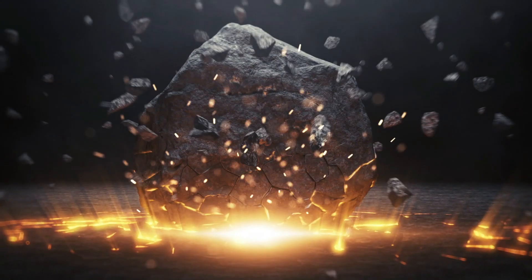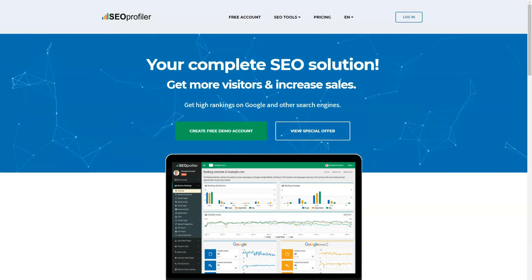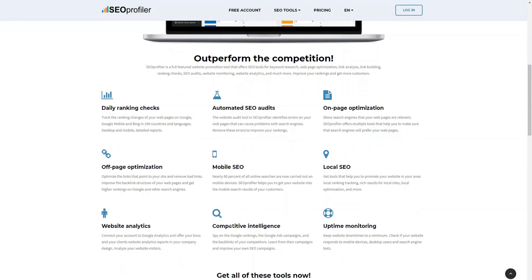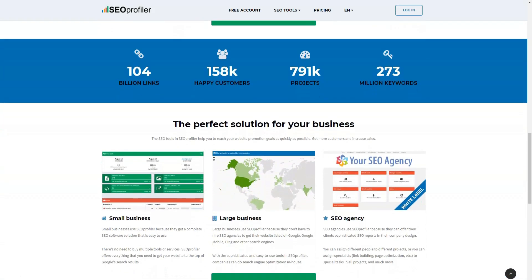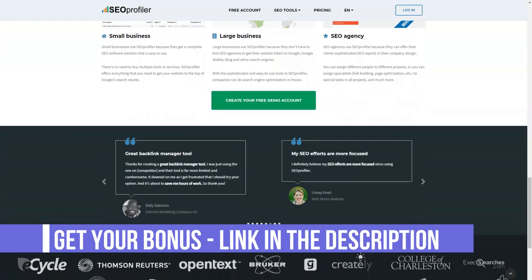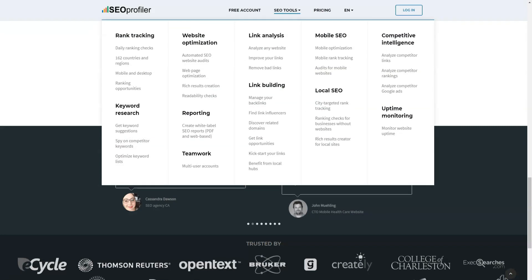Hello, today I'm going to tell you about one of the best SEO tools. After testing a huge number of services in this category, I found the best option that worked perfectly for me. I have been making over $120,000 a year with this program and have been using it for four years. In this short video I will reveal seven very useful secrets that few people know about, but which make it truly the best in the SEO tools category. It's about SEO Profiler. I'll leave the link to the official website under the video, so let's get down to business right away.